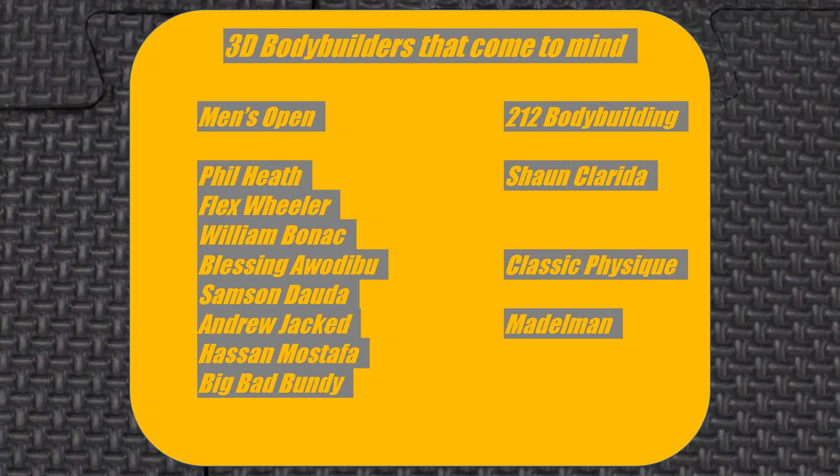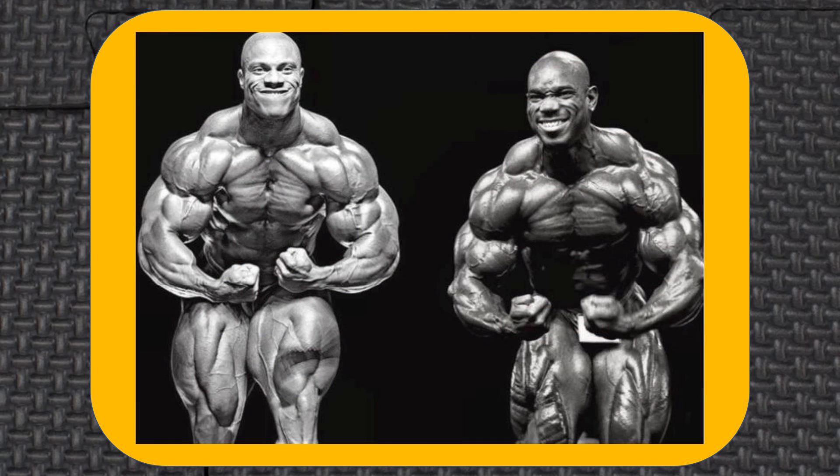If you're a fan of the 3D look, check out these past and current marvelous physiques. Go ahead and shout out anyone I missed highlighting in this video in the comment section below. That's all I've got for now — I'll see you next time.